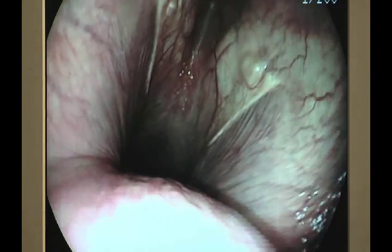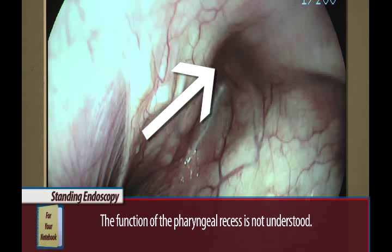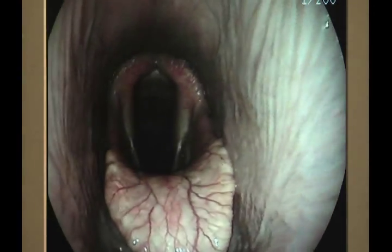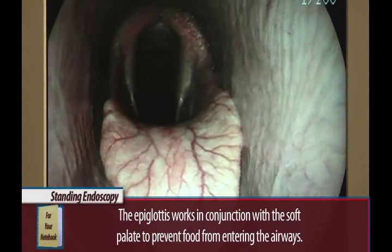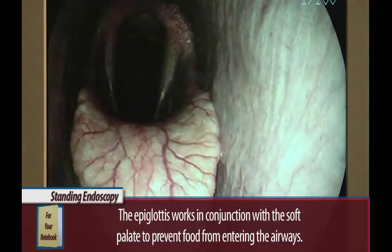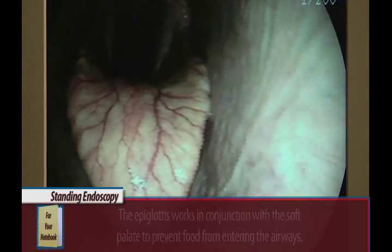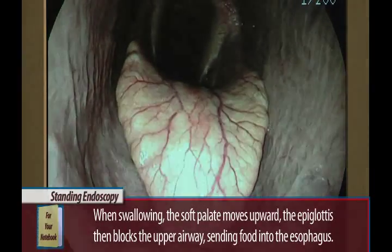If we go in a little bit closer — okay, so that's the recess, function kind of unknown. We'll go in a little further. Now we're looking at the actual upper airway. Down here is the epiglottis, and when you're looking at the epiglottis, it's in the right position. It's got that beautiful scalloped edge, and you can see all the vasculature.